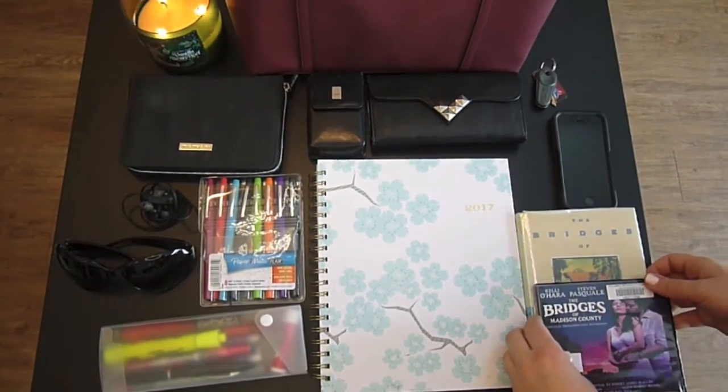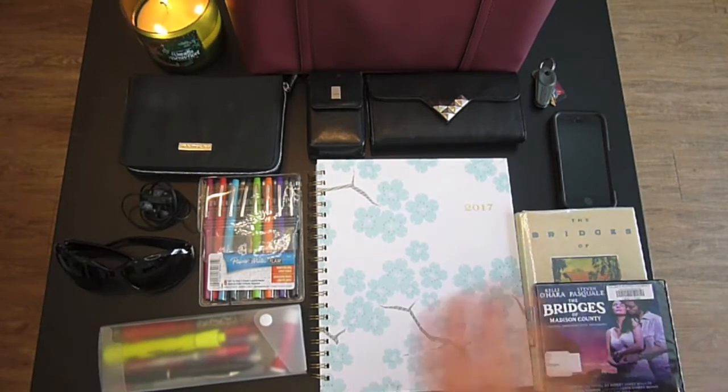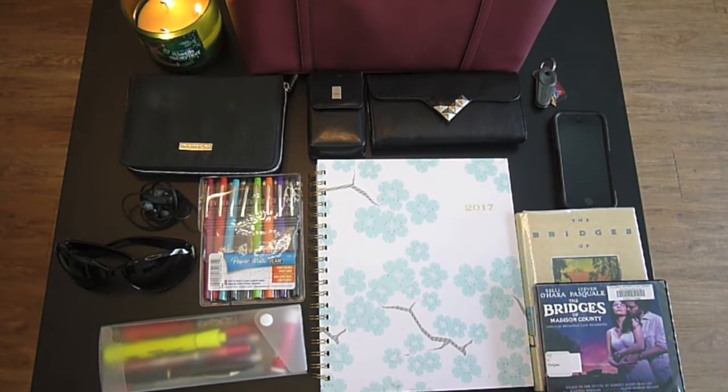But anyway, this is everything that I keep in my purse on a daily basis. Sometimes there will be some other things that come in here just depending on the day and what's going on at that time, but this is pretty much what I keep in my purse at all times. If you like this video, make sure to give it a thumbs up. Leave a comment below of something that you keep in your purse. And if you haven't yet subscribed, make sure to click that red subscribe button below. You'll be updated every time I upload a video. Until next time, I will see you guys later. Bye.